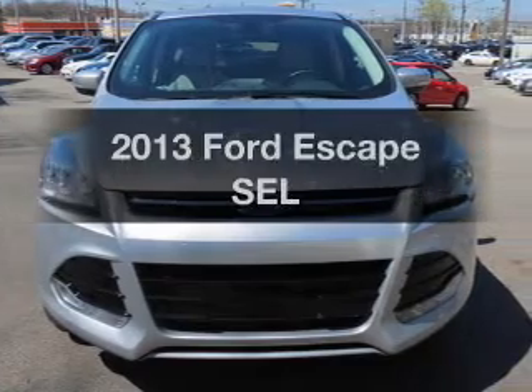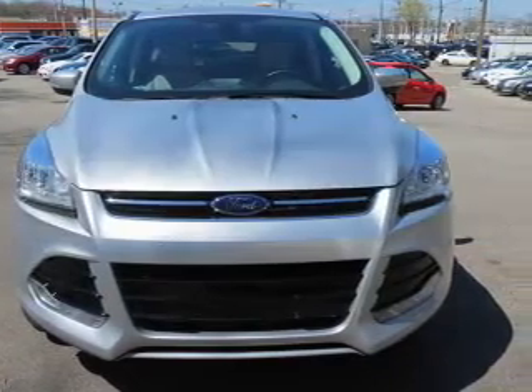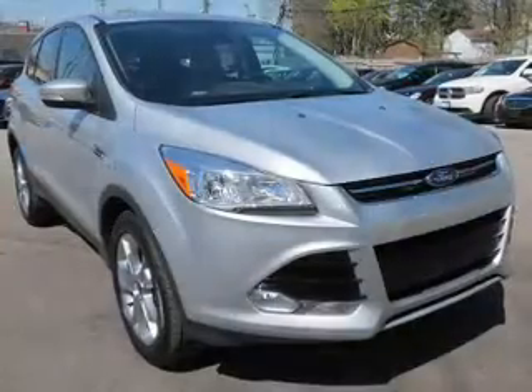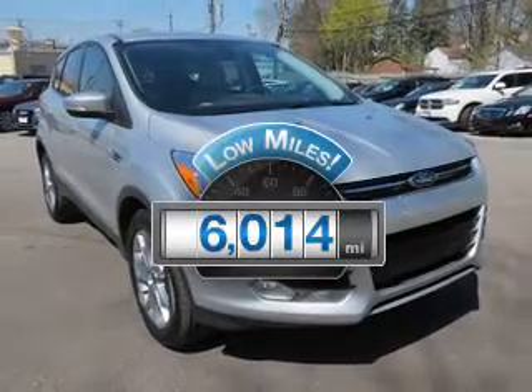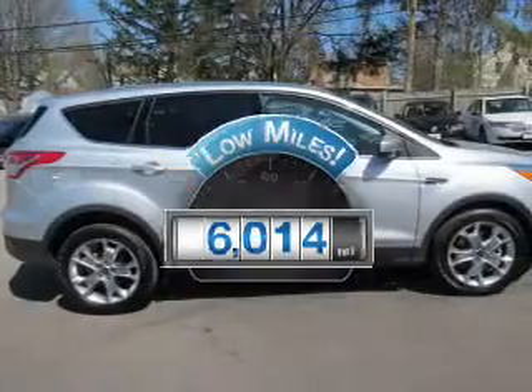Get noticed in this 2013 Ford Escape. Travel the roads in style and comfort in this great vehicle. A low odometer reading makes this vehicle a great value at this price.